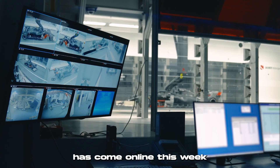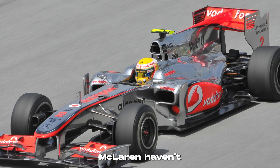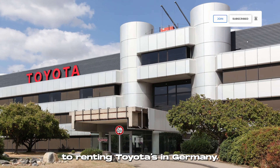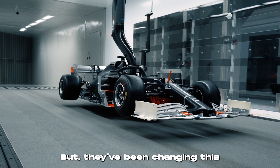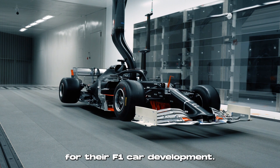The first of a new generation of wind tunnels has come online this week at McLaren's Technology Centre. McLaren haven't had their own wind tunnel for Formula One development since 2010, when they switched to renting Toyota's in Germany. But they've been changing this and have now created their own state-of-the-art wind tunnel that came online this week for their F1 car development.